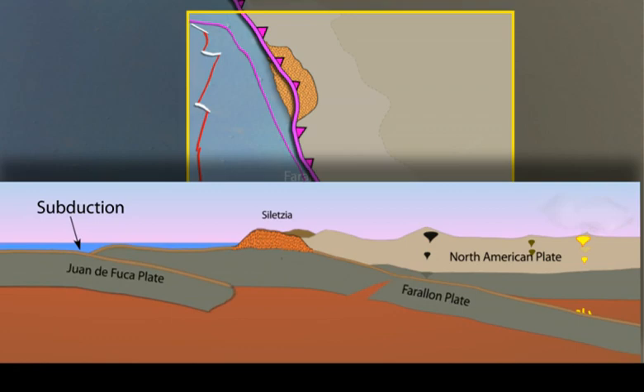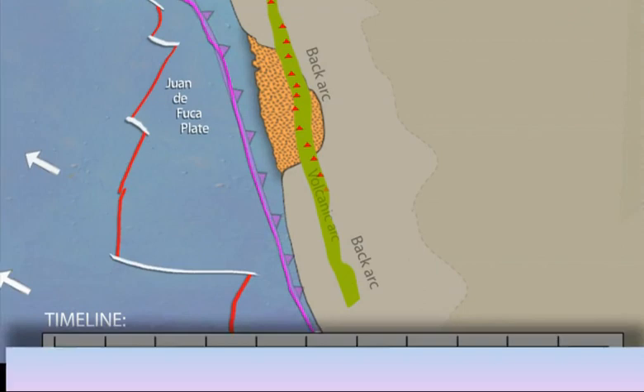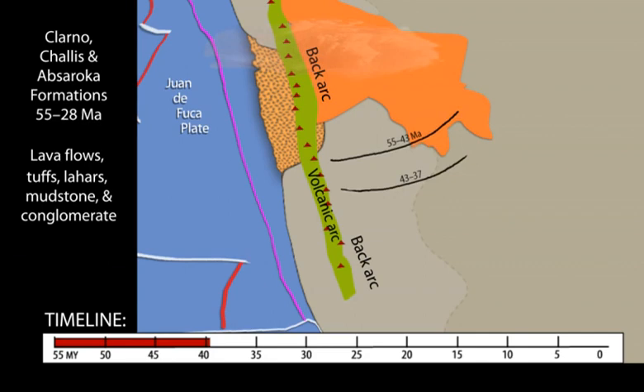As the oceanic terrain is accreted, subduction jumps westward and the Farallon slab fails and founders, leaving the remnant Juan de Fuca Plate offshore. The old slab peels from the overlying North American Plate starting in the north, causing a southward sweep of broadly calc-alkaline volcanism.